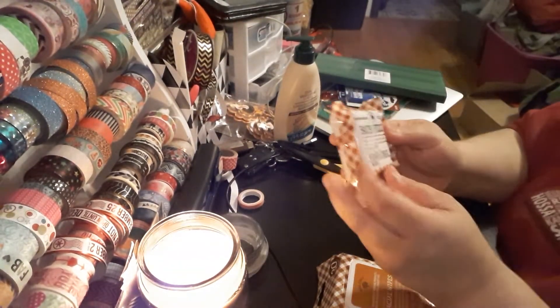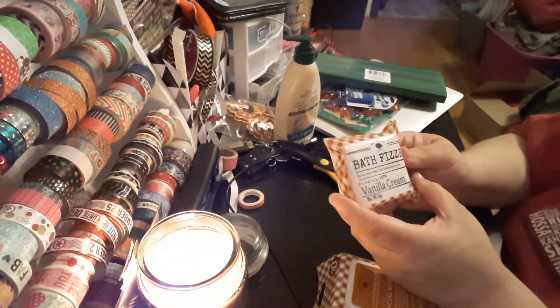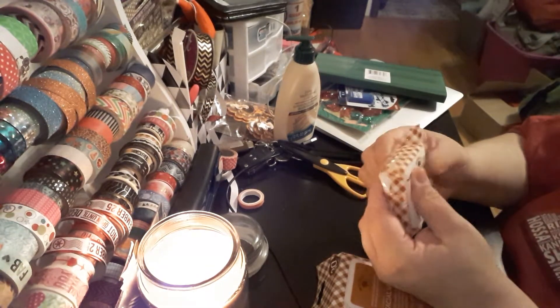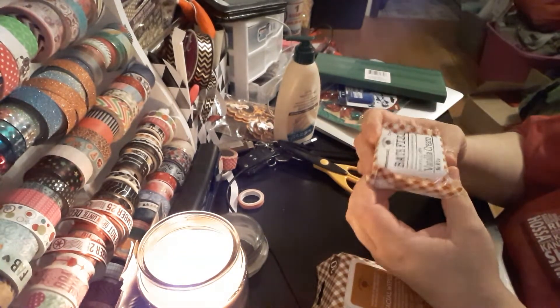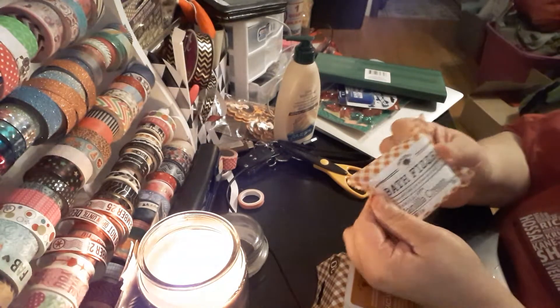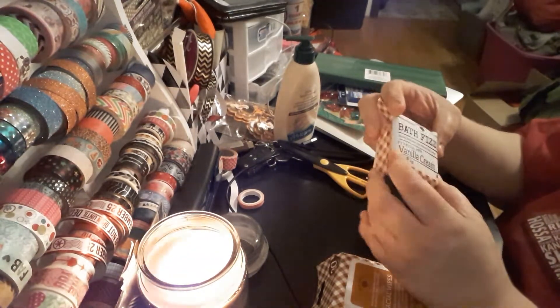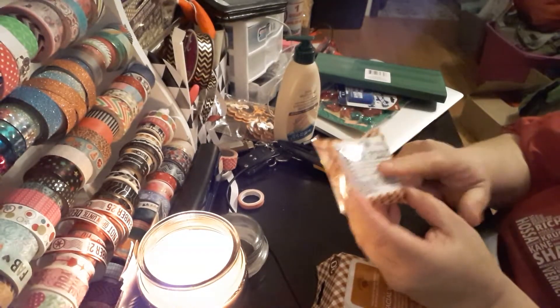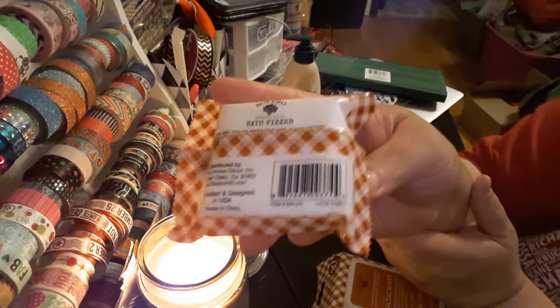The last item I picked up from this line is the bath fizzer. It's relaxing soap — let stress melt away. It's a pretty decent sized bar, like a little bar of soap, but it's a bath fizzer. Again, vanilla cream, 3 ounce.